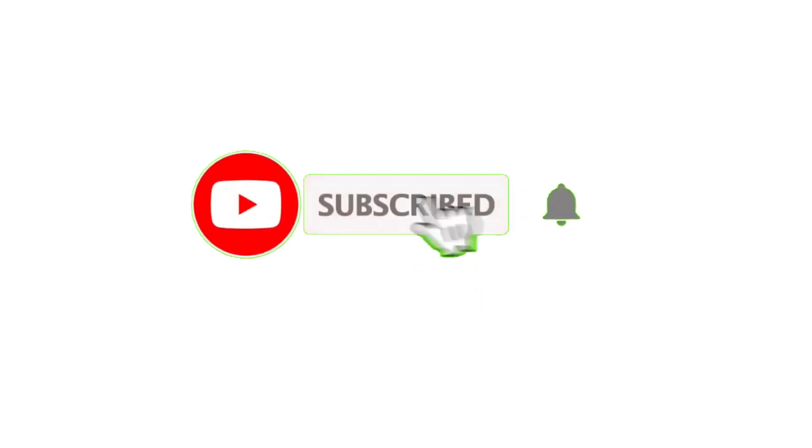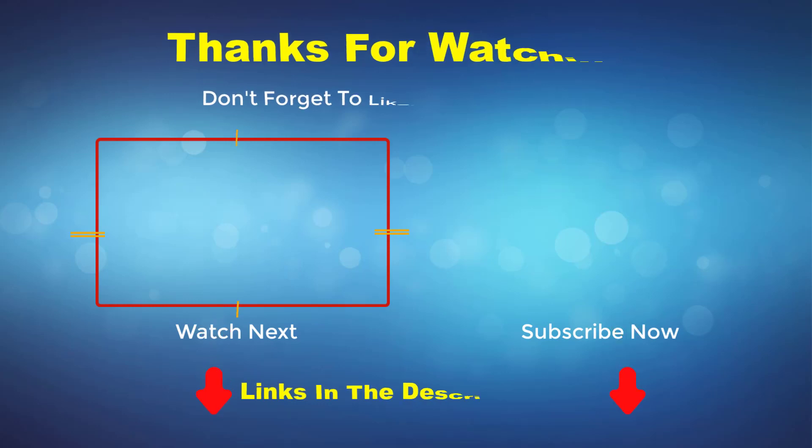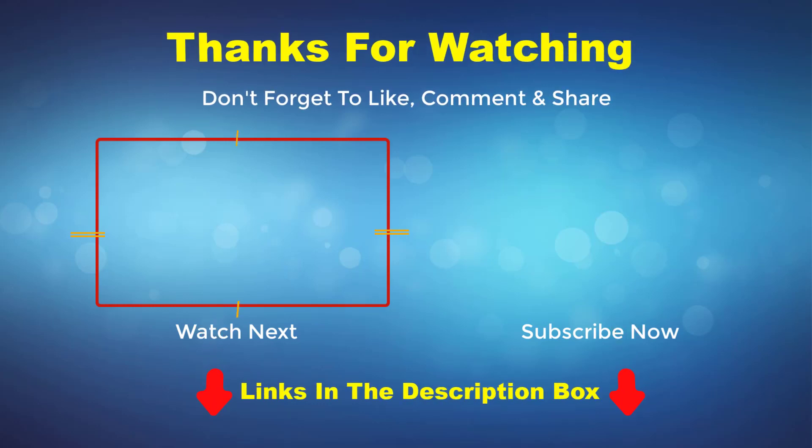Thank you for watching this video. If you enjoyed the video, please subscribe to my channel. If you need more information or want to know the product price, check out my description box. For any kind of problem, please comment below.